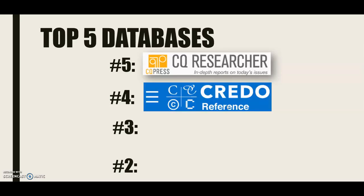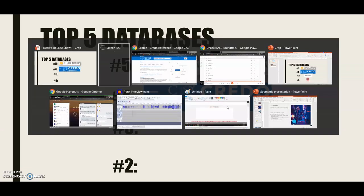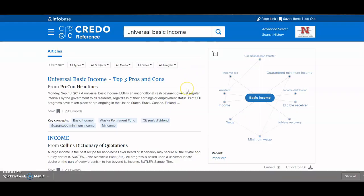Coming in at number four is Credo Reference. Credo Reference and the CQ Researcher have in common that they are wonderful places to get started with your research. However, they are not scholarly sources. Credo Reference comes highly recommended by one of our librarians named Brandy Barbante. Brandy loves it for its pro-con articles and its mind map, which can give you synonyms for whatever you're searching for to generate better search terms. It also provides definitions and other types of reference — a powerful way to start your research and find out more about your topic.